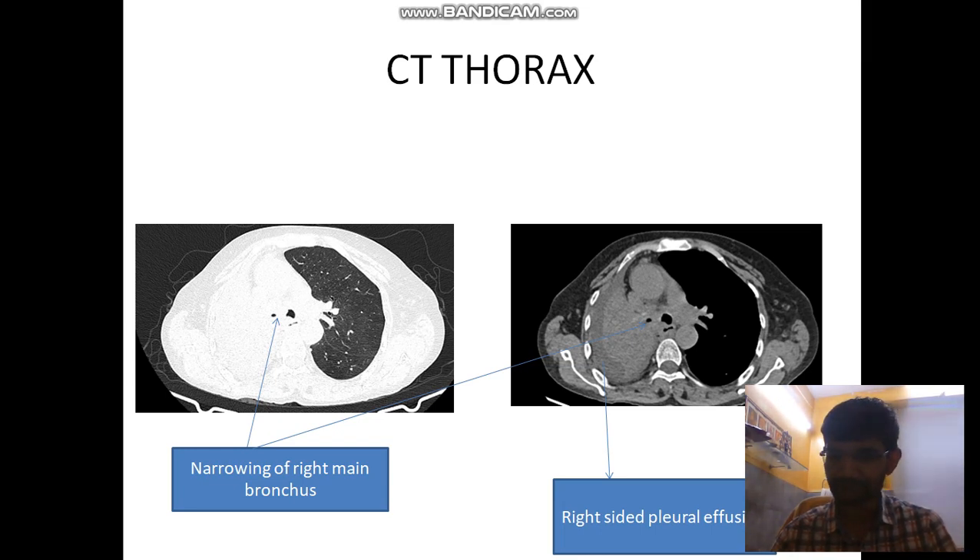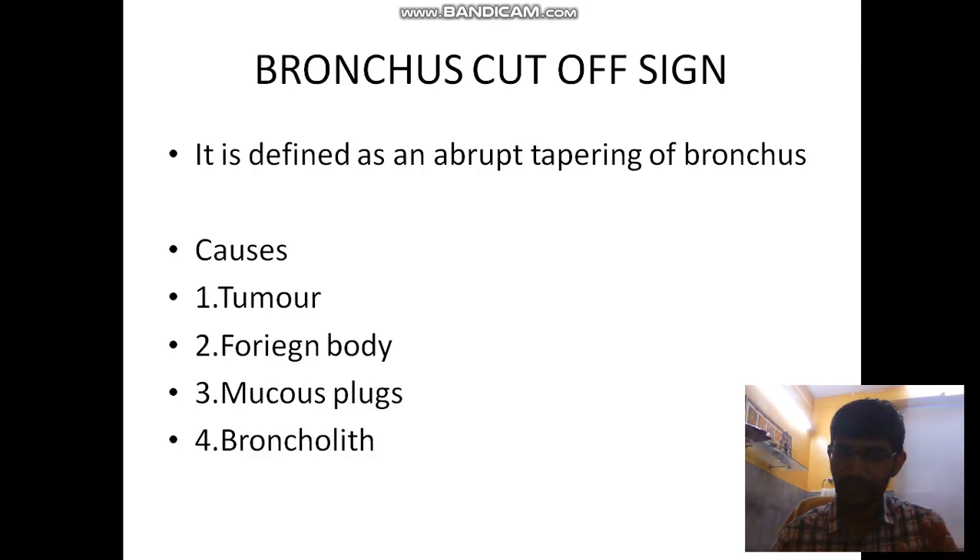So what is the bronchus cut-off sign? It refers to the abrupt tapering or cut-off of a bronchus. The main causes are: tumour, foreign body, mucous plug, and broncholith. These are the four main causes. In our case, it was a tumour.